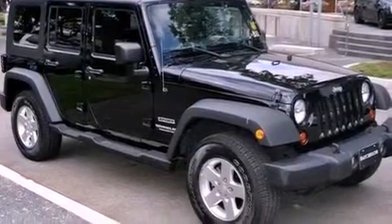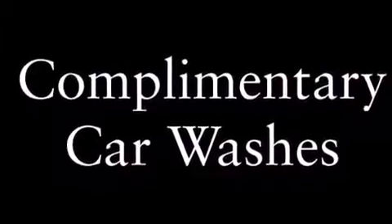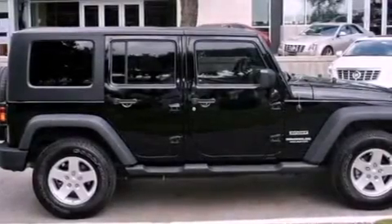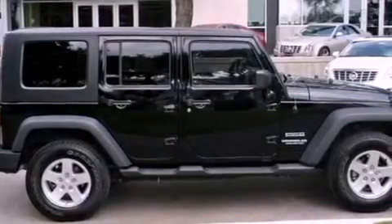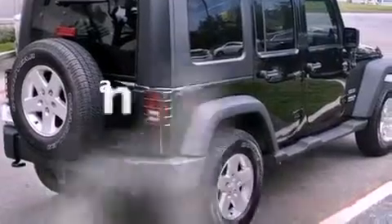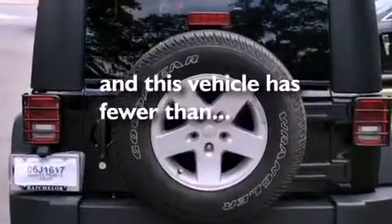Features include a low tire pressure indicator, air conditioning, a century key theft deterrent system, fog lamps, a full-size spare tire, a stability control system, halogen headlights, an anti-lock braking system, a folding rear seat, and this vehicle has fewer than 23,000 miles on the odometer.